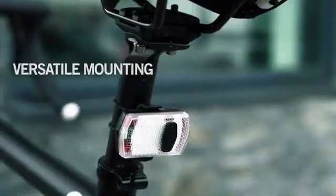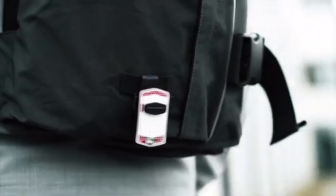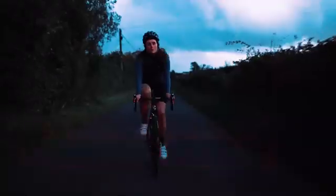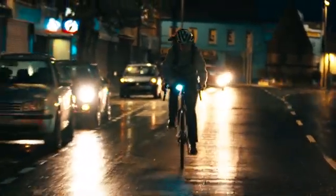Our newly-designed secure clip system lets you mount it the way you want. But it's so much more than just a light. Ace uses patent-pending Seasense AI technology to learn your unique riding style, optimizing its brightness and flash pattern for improved visibility for every moment of your ride.